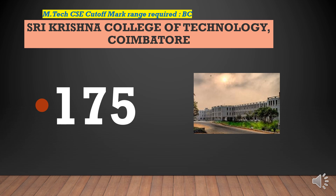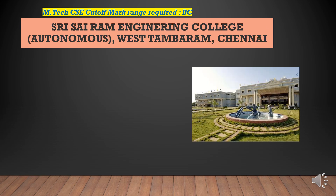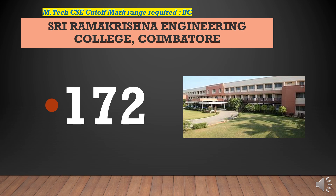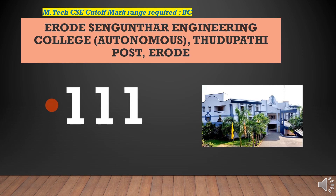Sri Krishna College of Technology requires a cut-off of 175. Sri Sai Ram Engineering College requires a cut-off of 175. Sri Ramakrishna Engineering College requires a cut-off of 172. Erode Sengunthar Engineering College requires a cut-off of 172.